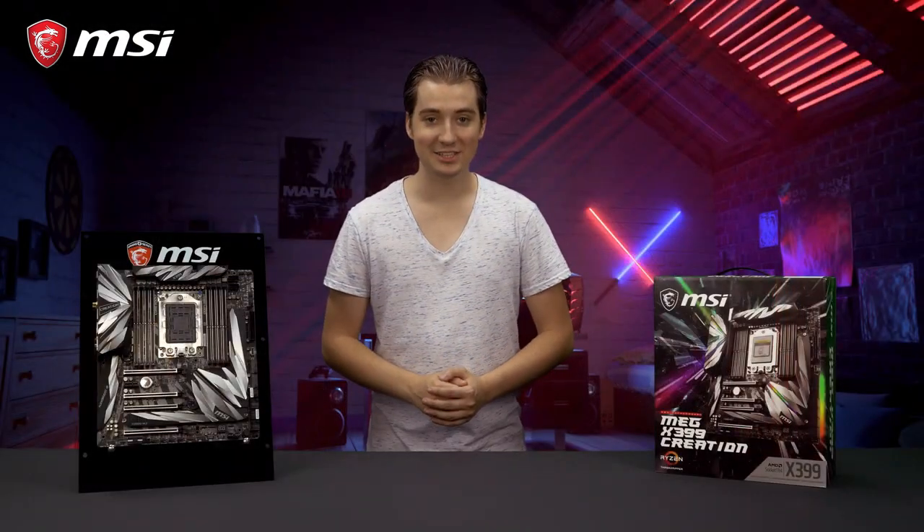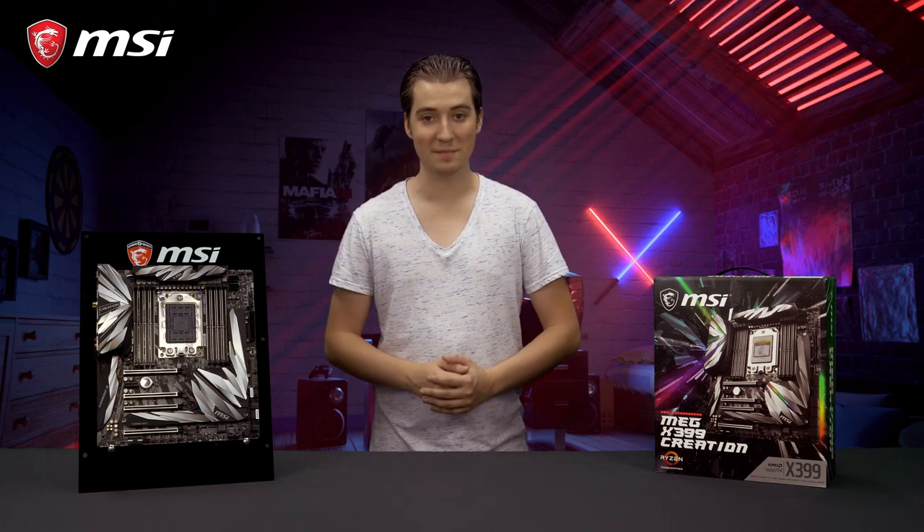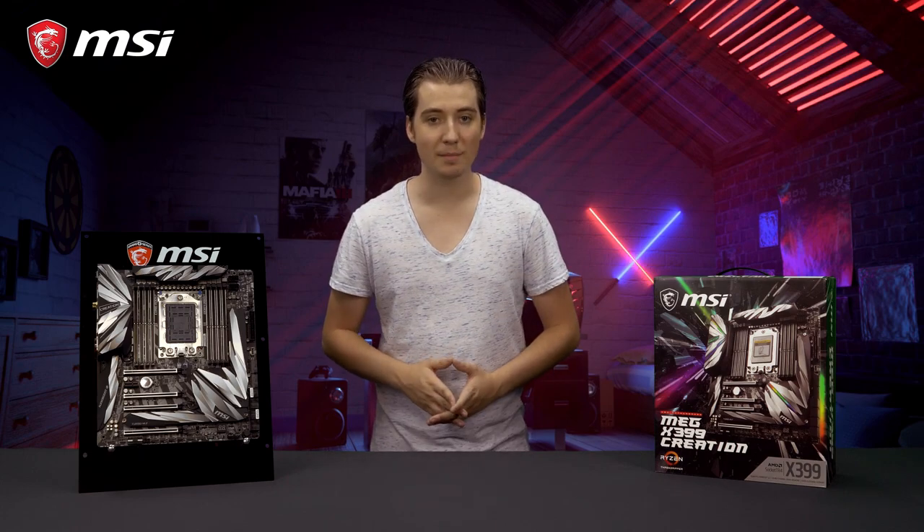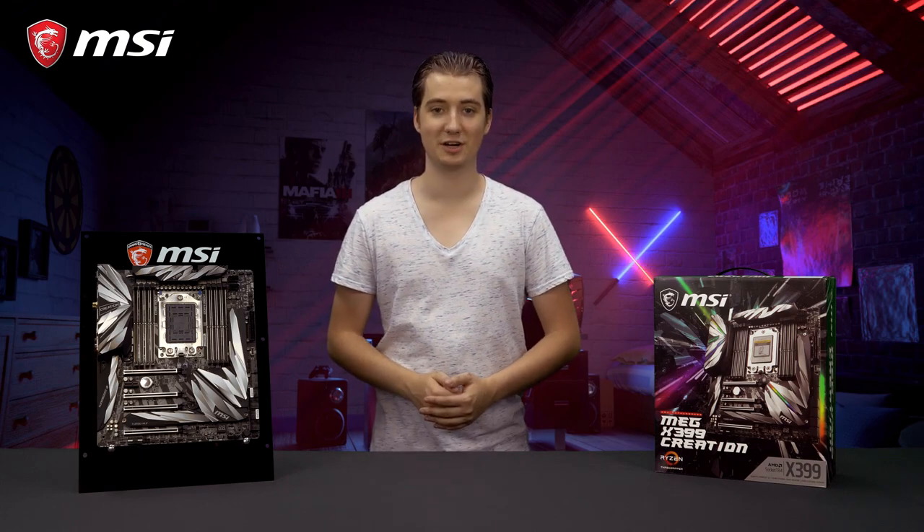The MSI MEG X399 Creation is the perfect companion for all your content creation needs. Do you want to know more about this motherboard? Make sure to visit our product page.